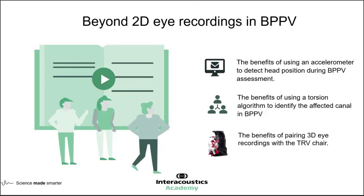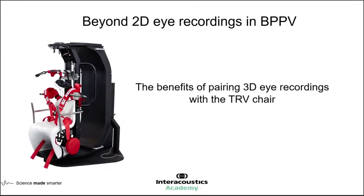Welcome back to the final part of today's webinar looking at 2D eye movements in BPPV. So far we've introduced ourselves to the concept of looking at torsional eye movement in relation to examining the behaviour of nystagmus when we do positional or positioning movements. We've had from Dr Petrack some fantastic case studies. To conclude this webinar, we're going to spend a few moments looking at the third objective: examining the benefits of pairing these 3D torsional eye movements with the TRV chair for positioning and positional examination.